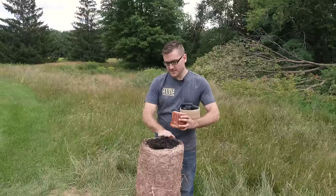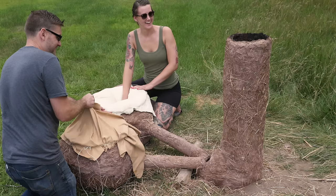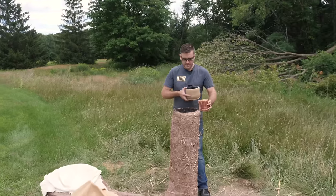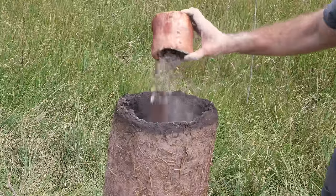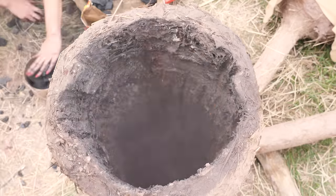Got the bloomery all built up, dried it out, and lit a little fire here to burn it out and finish it off. Got the bellows set up, tested them out, got them working. So now we're going to load it up — got about a pound of charcoal and a pound of ground ore. Just going to do alternating layers of each, fill it up most of the way, light it up, and get pumping.